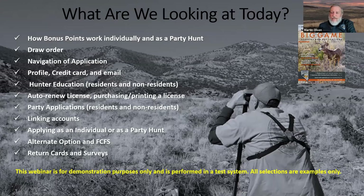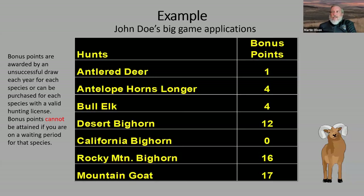Thanks Dawn, and welcome everybody. One of the questions I get most every year is: what are my best chances of getting a big game tag? There's no secrets here, but there are a lot of things you can do to help increase your chances. The first thing we want to start with before getting into the application is how the bonus system works. Here's an example of John Doe's big game applications — he has bonus points in several categories except California bighorn sheep.